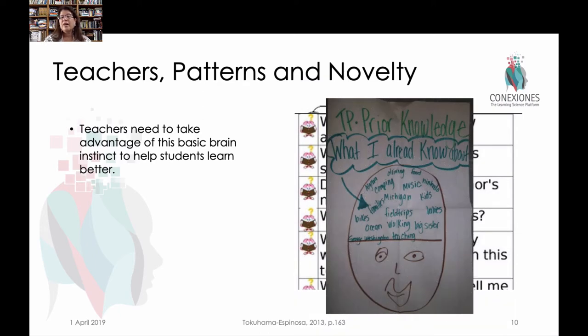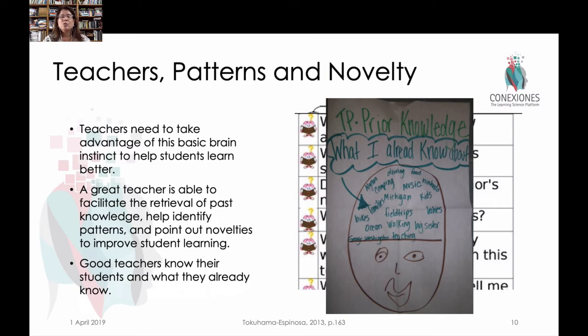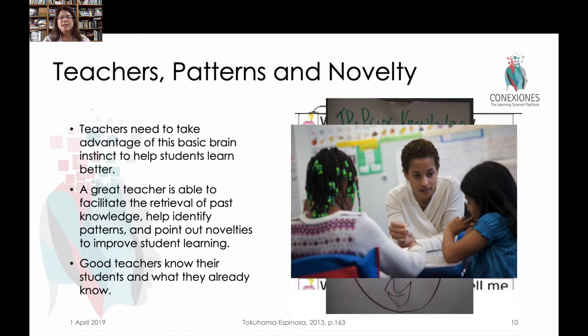Using metacognitive questioning is really, really very helpful. Some of you are looking for prior knowledge anchors — what is it that you already know about this information? Searching your memory for the patterns of the same situation: 'I remember the last time we did this kind of report' or 'I remember the last time we gathered leaves outside and compared them for their commonalities and differences.' Great teachers really facilitate the retrieval of prior knowledge and help students actually see the patterns that are in their world. But this requires teachers knowing their students well enough to know what is novel for that individual.